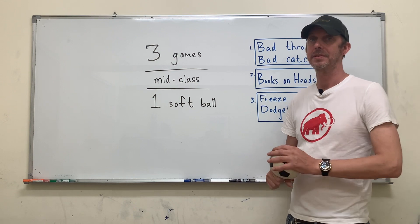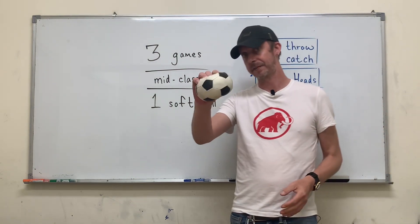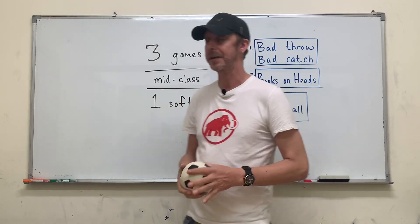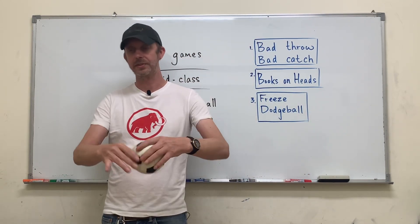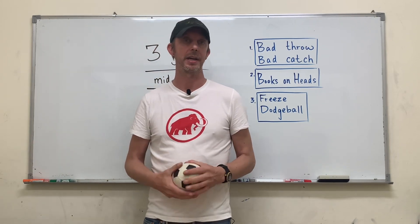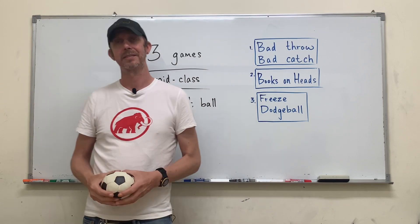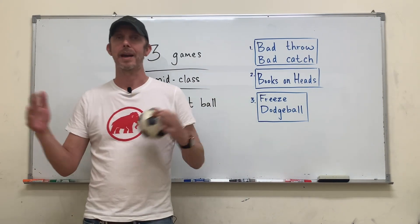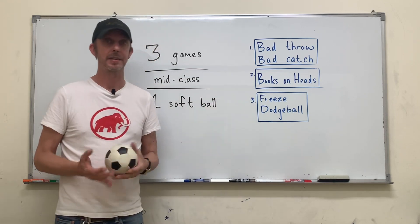Hi again, I'm Carson from Guys With Games. Today I'm going to show you three different games using one prop, the softball. These are games that you would play in the middle of class — sometimes that's exactly what you need. Your students are finding it difficult to pay attention or they're working through some really dense material and they're falling asleep. Stop what you're doing and play a one or two minute game. Here are three examples.